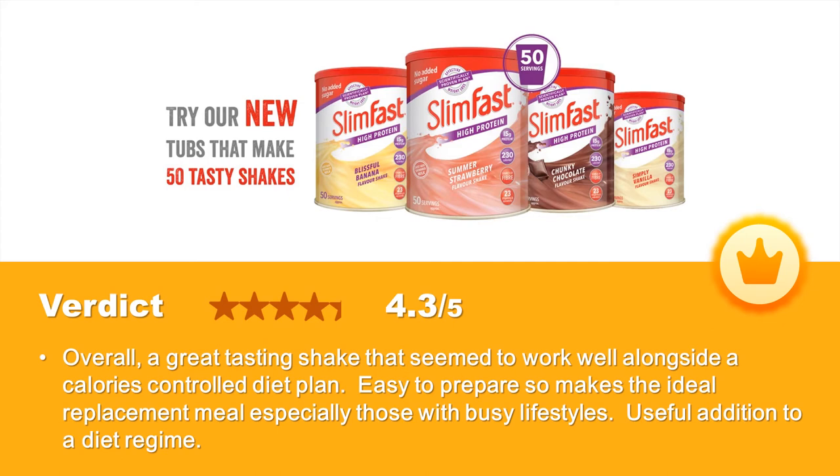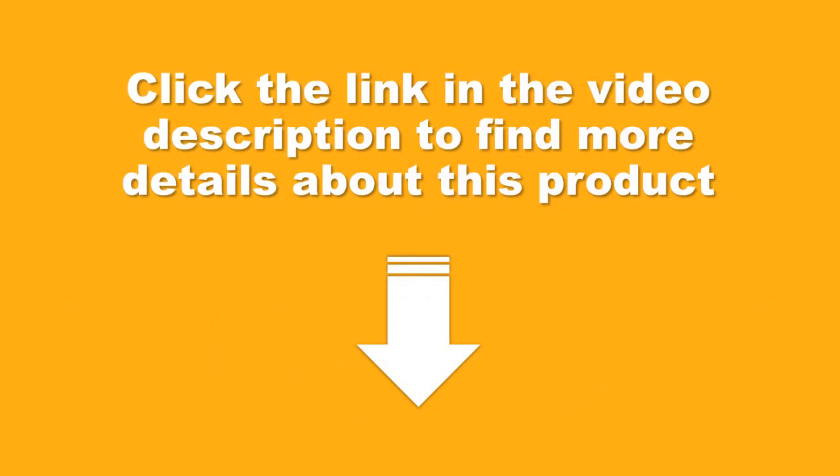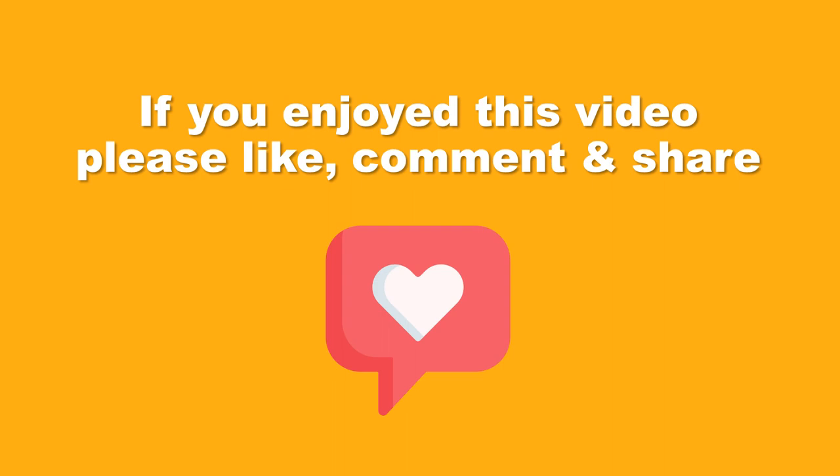Overall verdict: a great tasting shake that seems to work well alongside a calorie controlled diet plan. Easy to prepare, making it the ideal replacement meal, especially for those with busy lifestyles and a useful addition to a diet regime. Click the link in the video description to find more details about this product. If you enjoyed this video, please like, comment, and share.